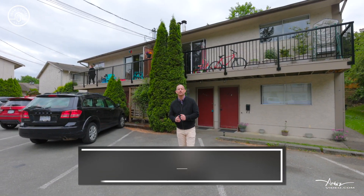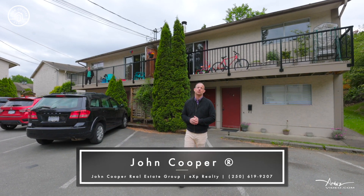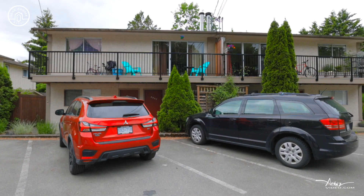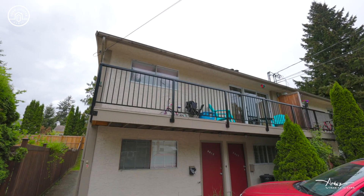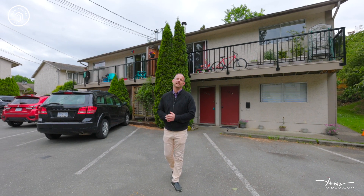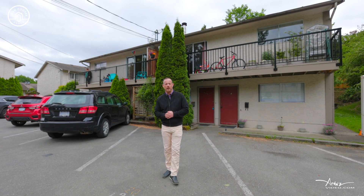Hi and welcome to Adams Avenue here in central Nanaimo, British Columbia. This is a really unique opportunity to get into a cash flow investment opportunity or a really affordable owner-occupier situation.